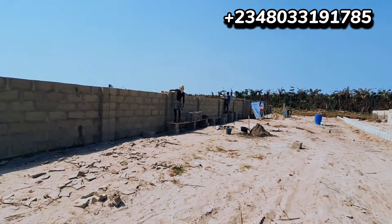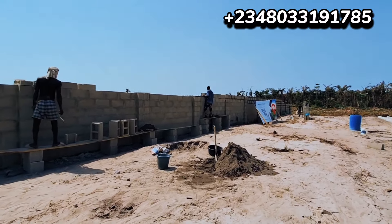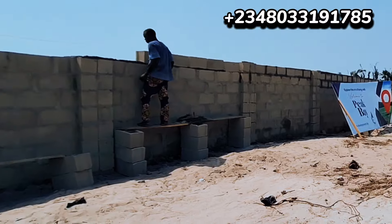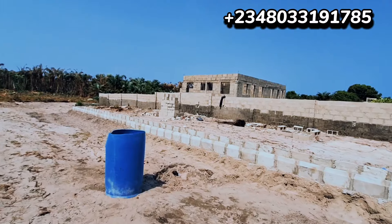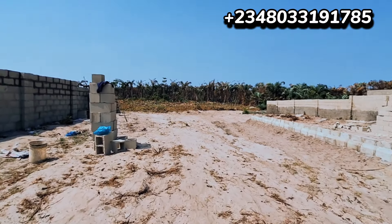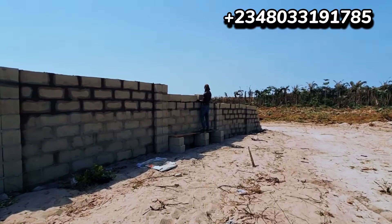The estate is not facing the water directly but is 400 meters away — a perfect location to invest right now. Work is in progress at the estate. We launched it just last week. The total plots available are less than 200, and within just one week, more than 50 plots have already been taken. Investors are moving fast — this property is strategically positioned in a prime location.